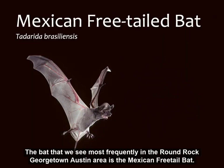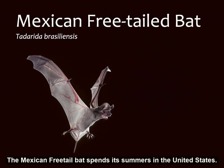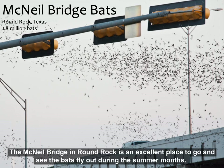The bat we see most frequently in the Georgetown, Round Rock, and Austin area is the Mexican free-tailed bat. It got its name because of the tail that you can see in this picture. The Mexican free-tailed bat spends its summers in the United States and goes down to Mexico, Central America, and South America during winter.